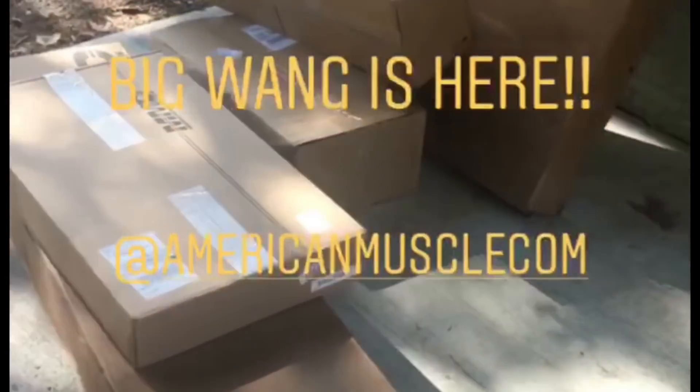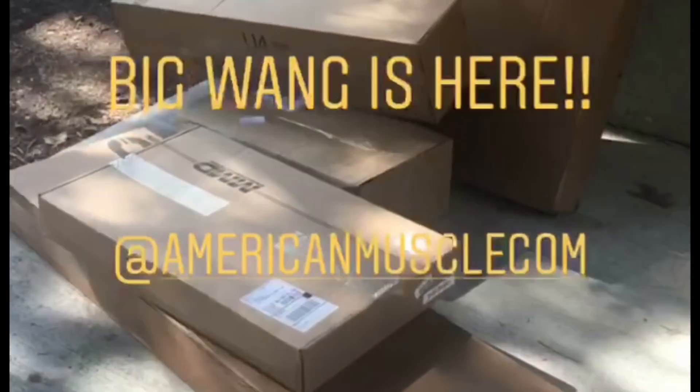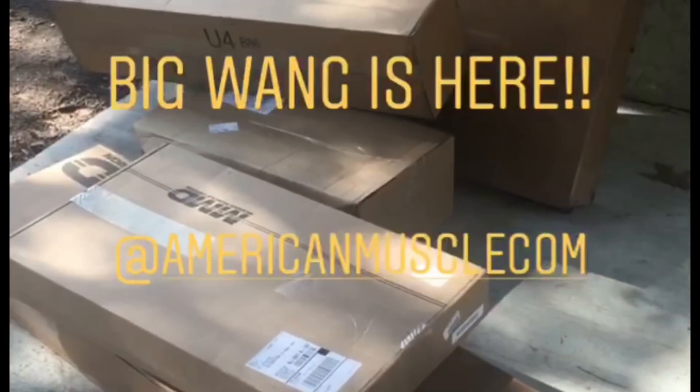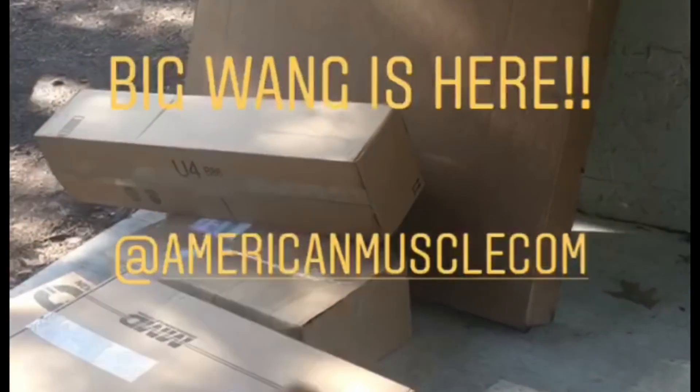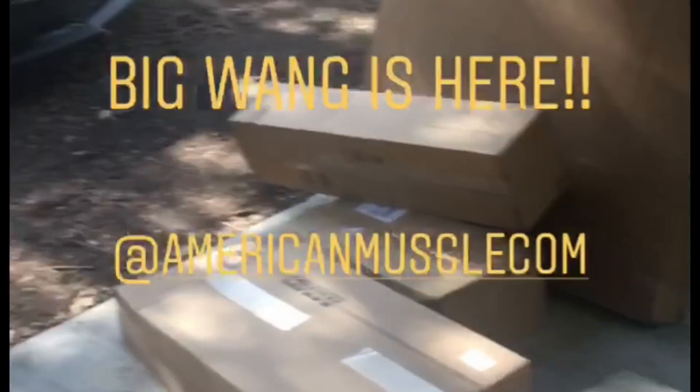It's about to go down — we got some wings and all this secret awesome stuff. Thank you American Muscle! I can't wait to show you what's going on.